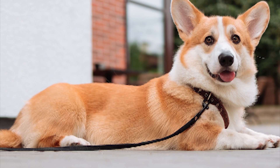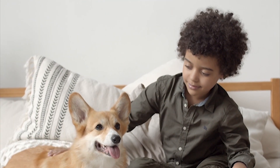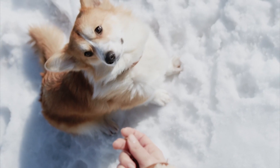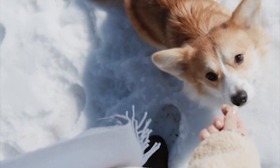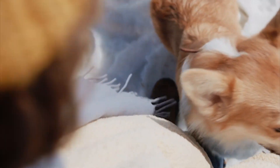The Pembroke Welsh Corgi dog is a small and attractive breed of dog that has a pleasant face. This dog has red and white coloring on its body. These dogs have short bodies, short legs, and large ears. These dogs are very intelligent, energetic, and loving.